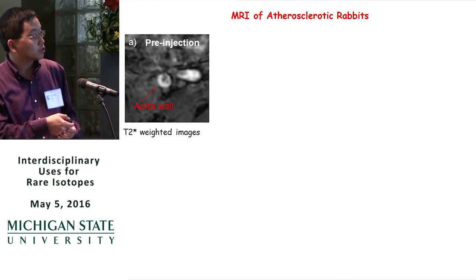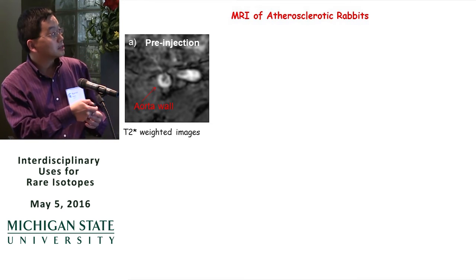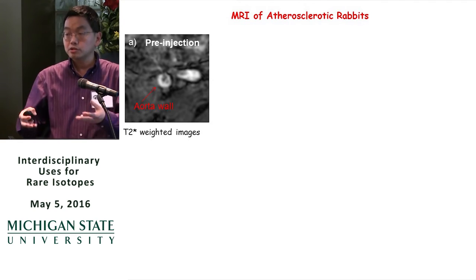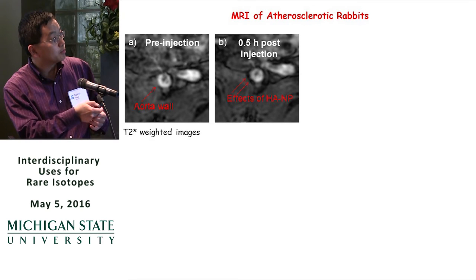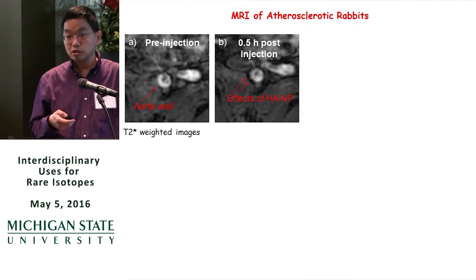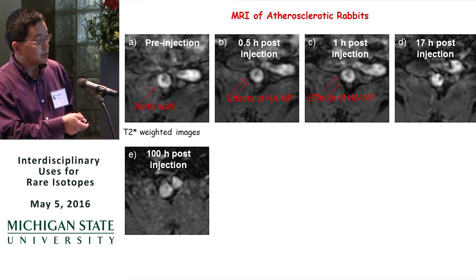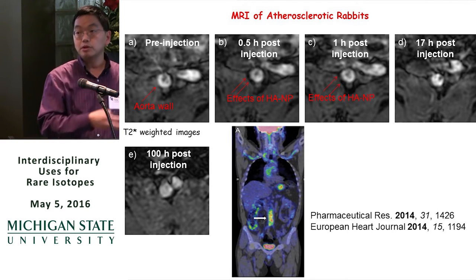This is an MRI T2-weighted image of a live rabbit showing the aorta, the main artery in the peritoneal cavity. Before injection, the images of the diseased and normal rabbit look very similar — you cannot tell the presence of plaque. When we inject our nanoparticles, certain areas in the vessel wall become dark, which we believe is due to the nanoparticle binding to the wall causing loss of signal. This effect lasts more than 17 hours, and after 100 hours the particles are cleared and signal returns to pre-injection levels.